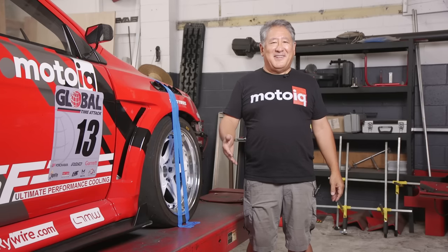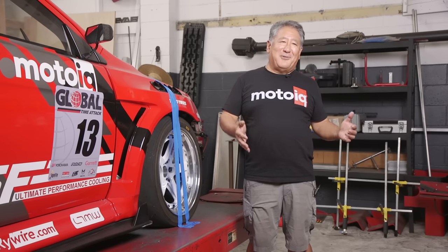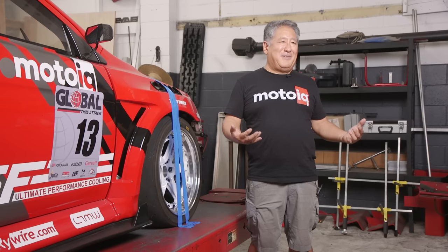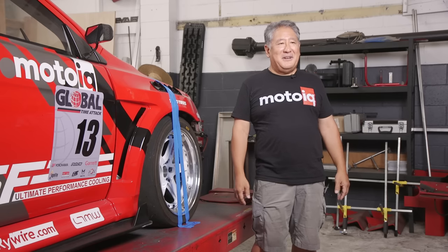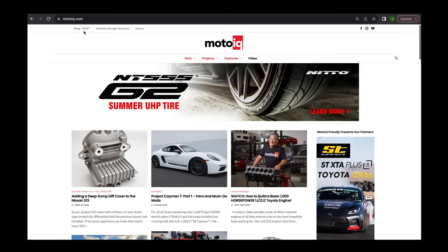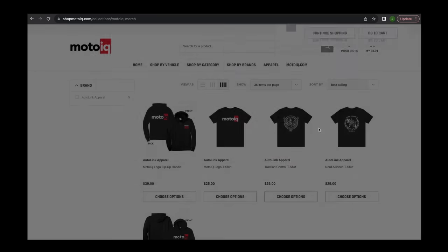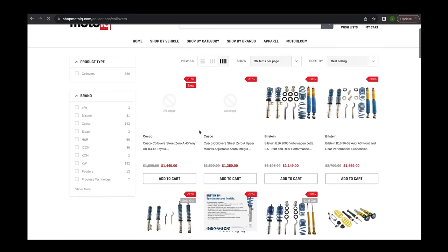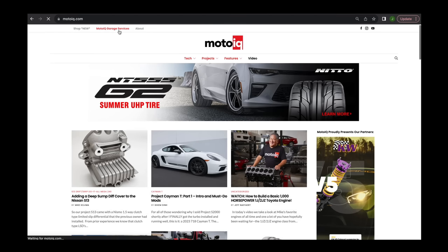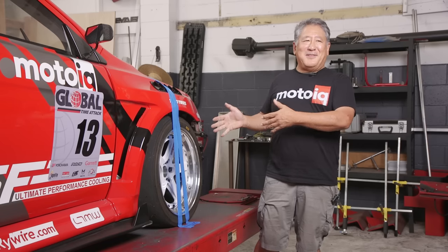If you like this content, be sure to subscribe to our channel and give us some likes — it helps us in the algorithm. Go to MotoIQ.com and check out our website; we have years and years of technical articles, literally thousands of them. If you like the shirt, we now have merch — hit the shop button on MotoIQ, go to our web store, buy shirts, buy parts, and all your purchases help support us and create more content. If you want us to work on your car, hit the garage services link and tell us what you want. Until next time — have fun, experiment, go faster.